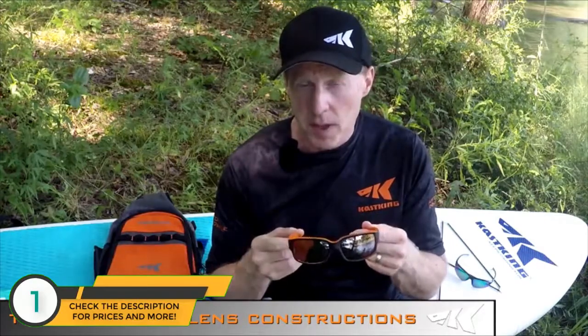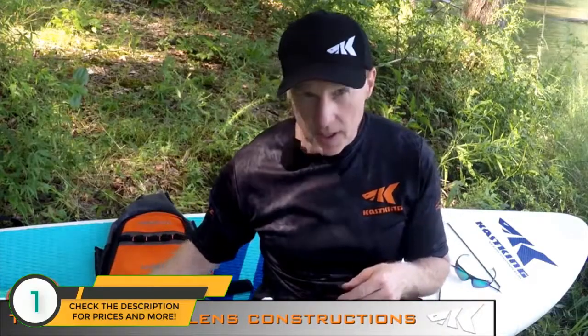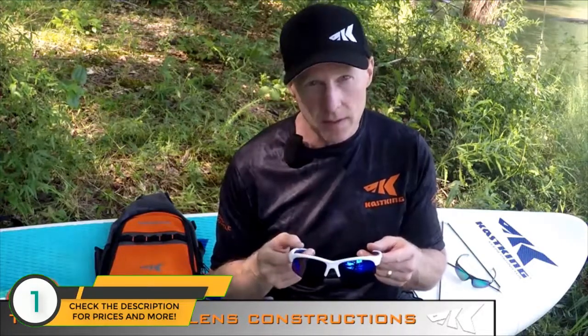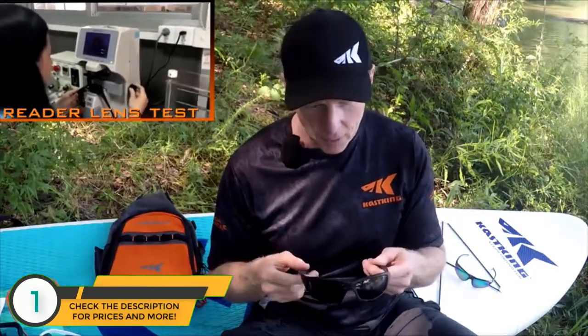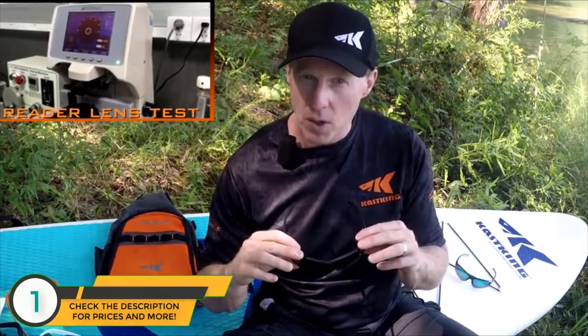We offer three types of lens constructions. The first is a 1.0 millimeter triacetate lens — a five-layer construction made from Japanese and German raw materials, very high quality and impact resistant. The second is a polycarbonate lens, molded and manufactured in Japan, also very high quality and more impact resistant than the TAC lens. Finally, for those who have a hard time tying knots around age 50 when your sight starts to go, we also offer readers — sunglasses on top with a reader along the bottom — available in 1.5, 2.0, and 2.5 magnification, in polycarbonate lenses.